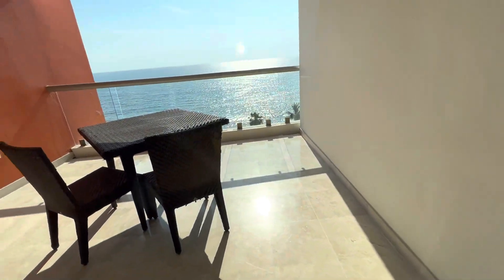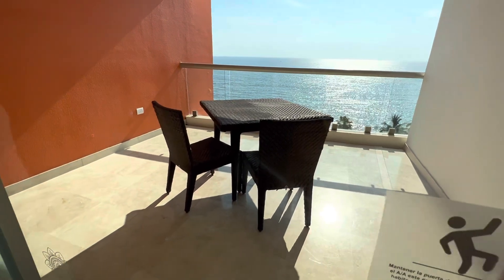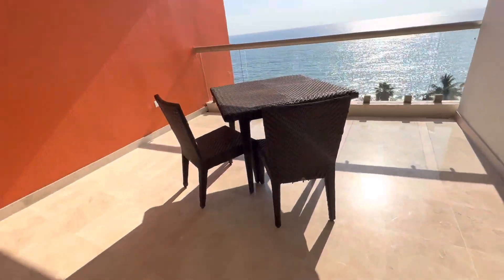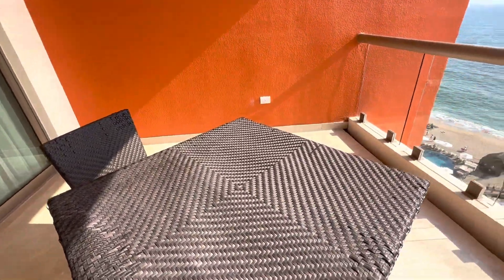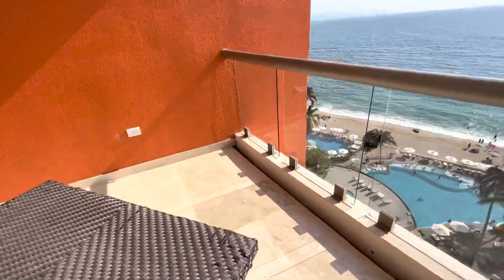And heading outside — it's a pretty massive balcony, I will say. Nice table out here. Seriously, this is a good 10 to 15 foot balcony.